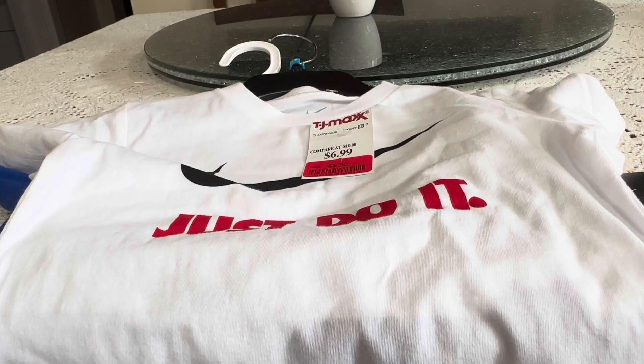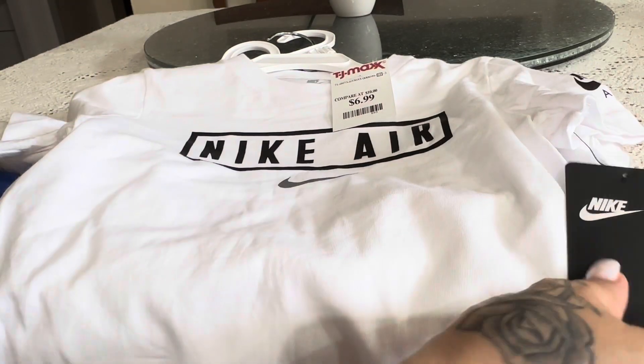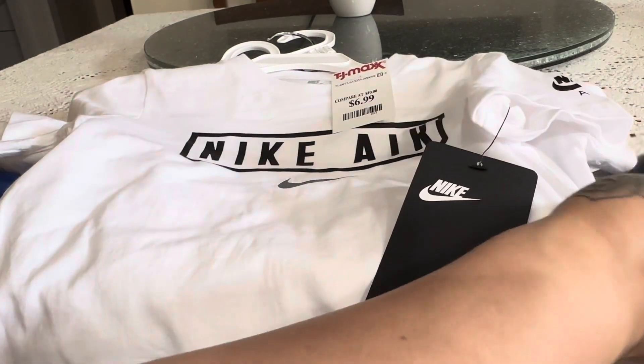They're going to be a little big because he just turned three, but that's okay — we'll grow into them. This one also says Nike and was $6.99, and they all have the official Nike tag.